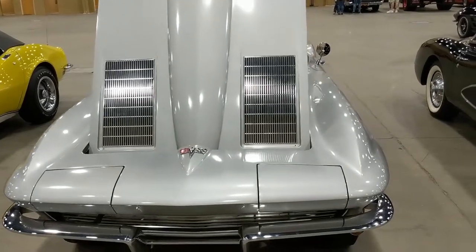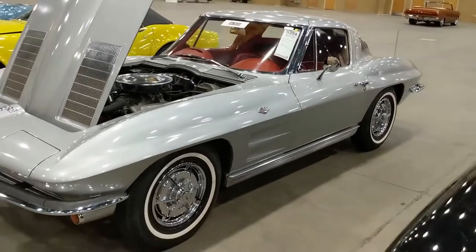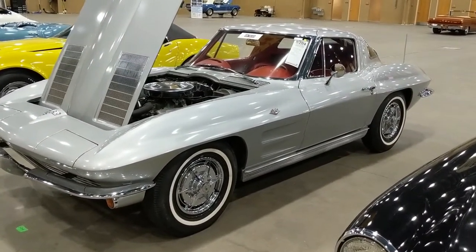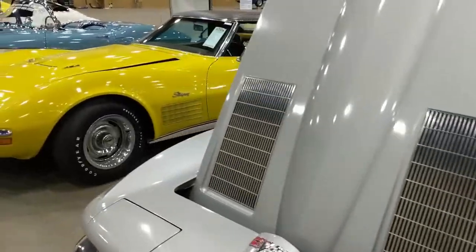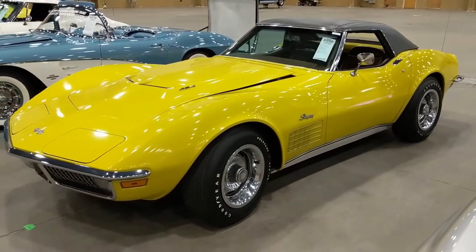Here's a specific hood for 1963, so we have another split window carbureted small block car — silver with red interior. Moving on to a big block car.